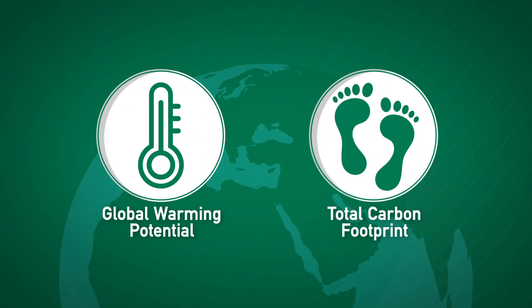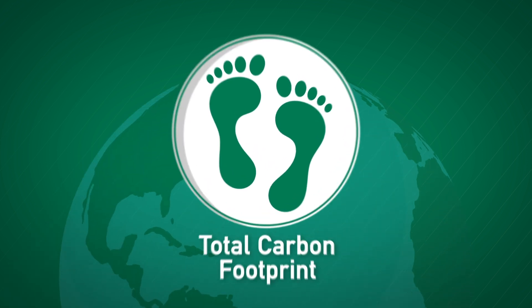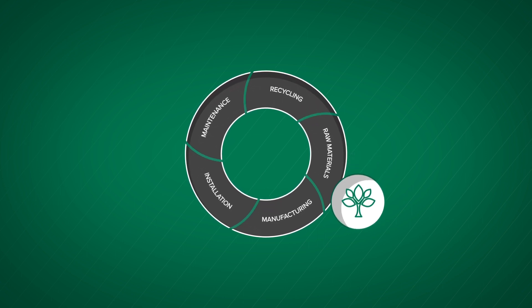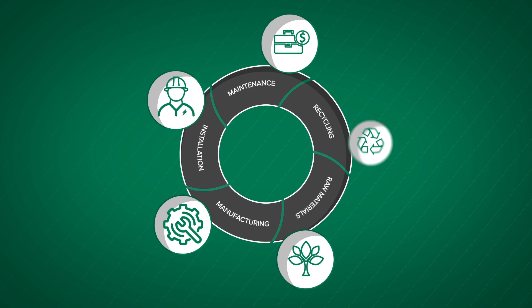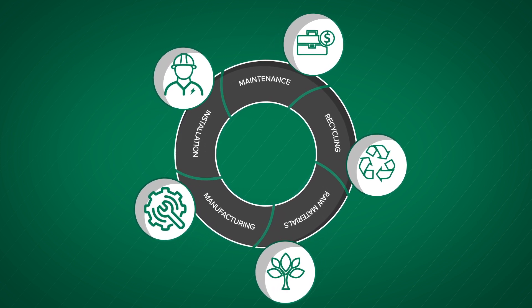A product's total carbon footprint is the total greenhouse gas generated over its lifetime. These emissions can occur during the extraction and transportation of raw materials, during the product's manufacturing, installation, and maintenance, and when it's disposed of or recycled at the end of its life.